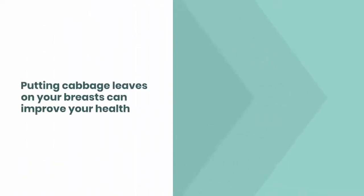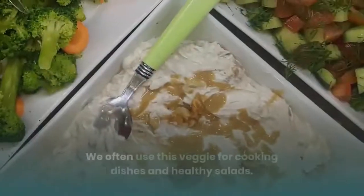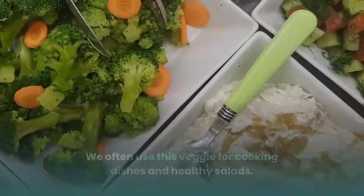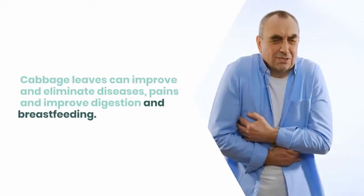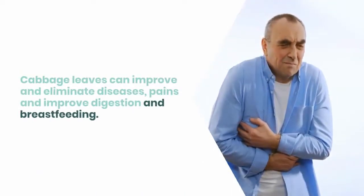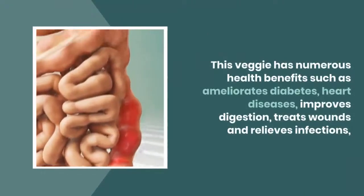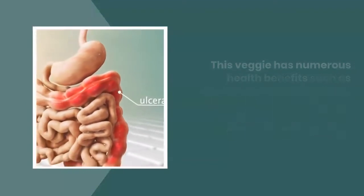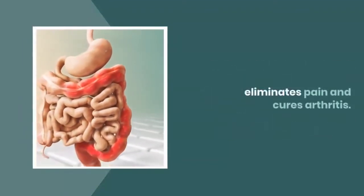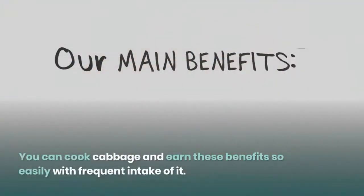Putting cabbage leaves on your breasts can improve your health. Cabbage is a super healthy vegetable we often use for cooking dishes and healthy salads. Cabbage leaves can improve and eliminate diseases, pains, improve digestion, and aid breastfeeding. This veggie has numerous health benefits such as ameliorating diabetes, heart diseases, improving digestion, treating wounds, relieving infections, eliminating pain, and curing arthritis.